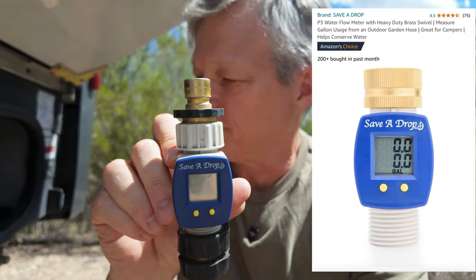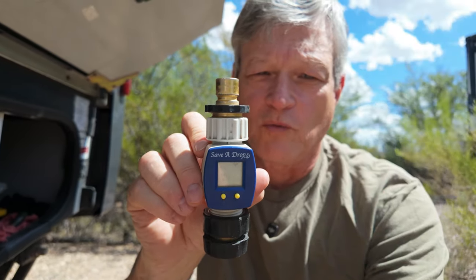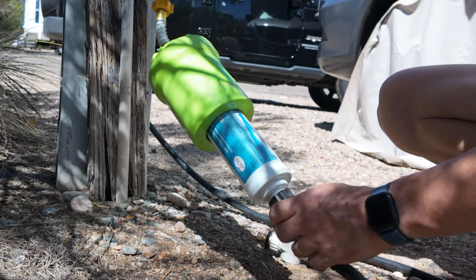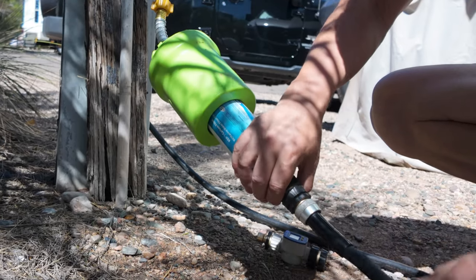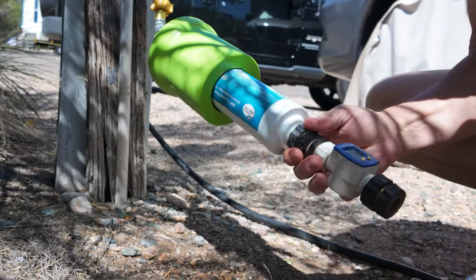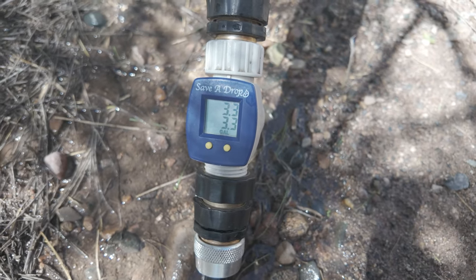Another simple device we found is this Save-A-Drop water gauge. When we're going to be traveling from one campground to another, we'll only put on maybe five gallons of fresh water — just enough so that we can flush the toilet a few times during our drive. I just attach it after my water filter and in between my hose. It allows me to monitor the amount of water I'm putting into the fresh water tank, giving me peace of mind that I'm not putting on too much or too little. I added quick connect attachments to it so that it's trivial to attach to the hose.